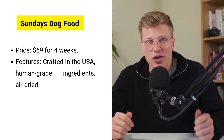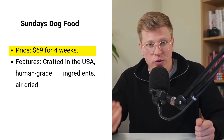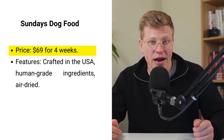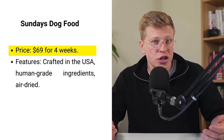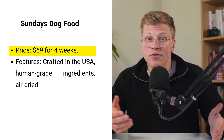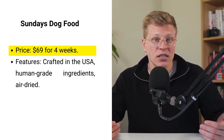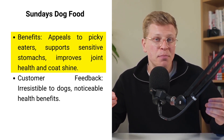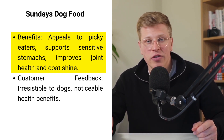First on my list is Sunday's Dog Food, priced at $69 for four weeks. This premium option is crafted in the USA using only human-grade ingredients, making it a standout choice for pet parents. You get a month's supply of air-dried, nutritious meals that mimic the quality of foods you would serve on your own plate. The beef, chicken, and turkey recipes are rich in natural vitamins, avoiding synthetic additives for a truly wholesome meal. What makes Sunday's special is its appeal to even the pickiest eaters, thanks to the jerky-like texture of its air-dried meats.